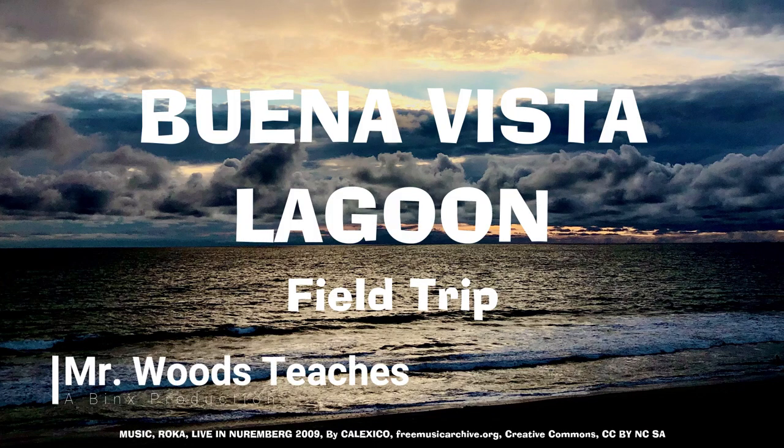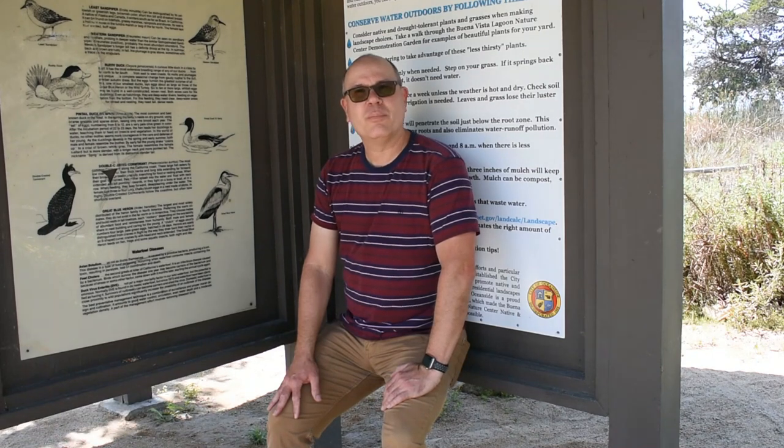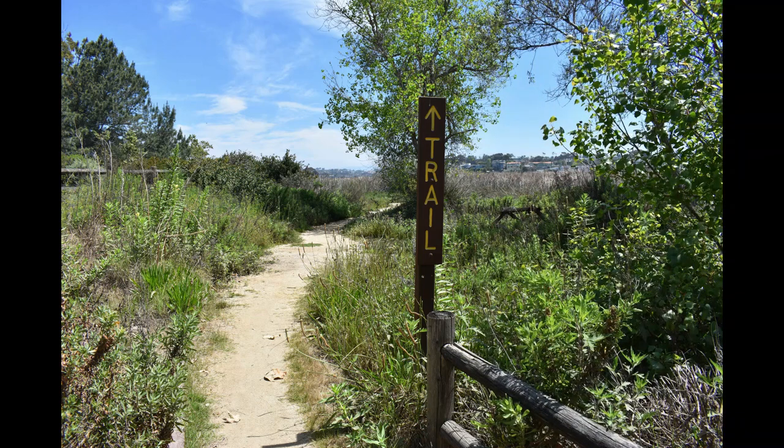Welcome to Mr. Woods Teaches. I'm Fred Woods, ready to teach. Hi boys and girls, this is Mr. Woods Teaches. Today I'm at the Buena Vista Lagoon here in Oceanside, California. We're going to do a walk through California's first ecological reserve. And according to the map, this is the way we need to go.